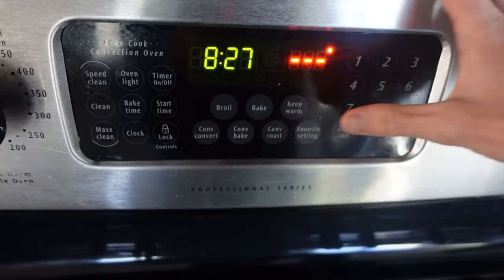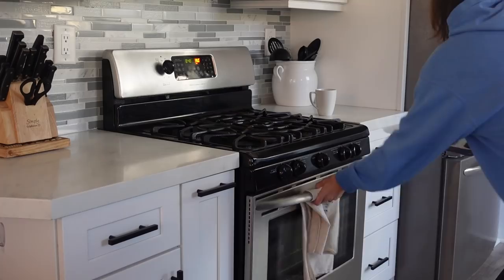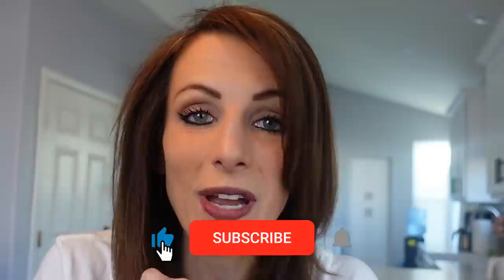Today I am giving you my week 25 pregnancy update. I am also going to be baking some yummy healthy chocolate chip cookies that I know you and your kids will love. But before we get into that, I want to give you a quick update on my pregnancy and what's happened this last week.